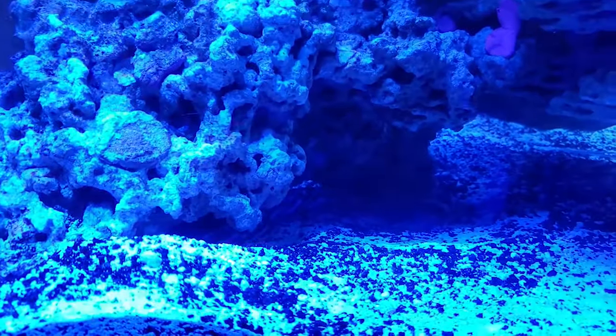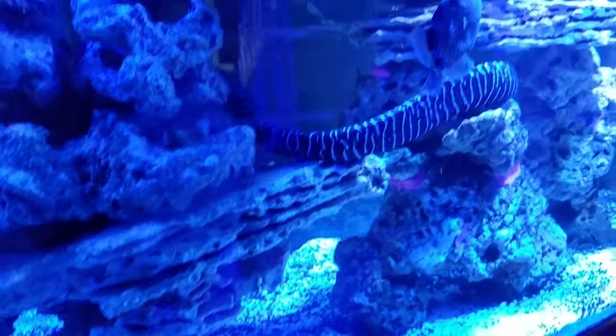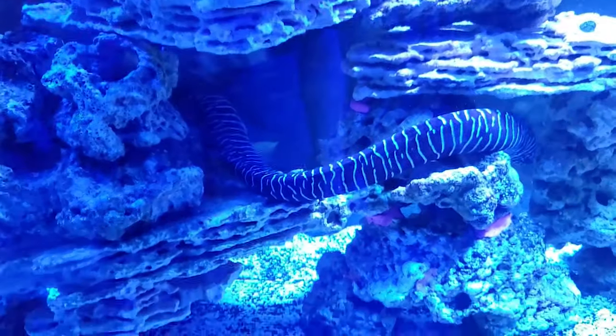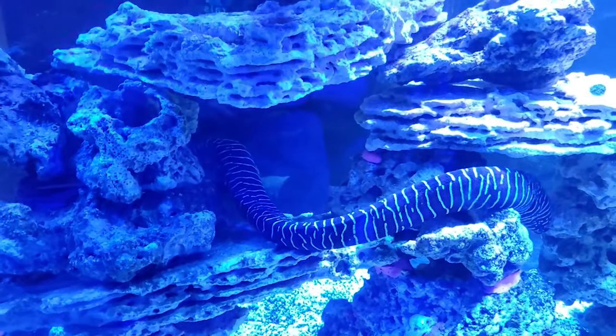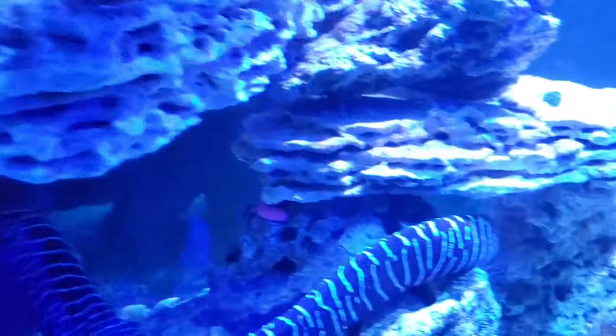He's absolutely incredible — I'll have to get some better footage of him later. But for now, I have something very, very special I want to show you guys. I've been holding out for a while, so let's go check out what that is.